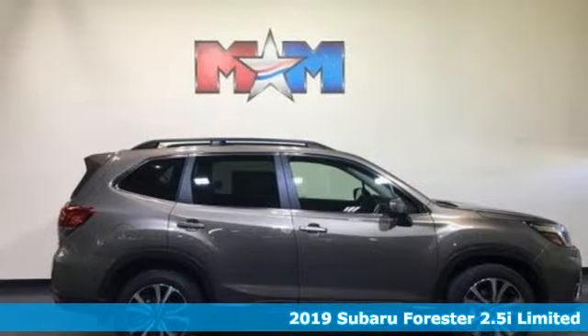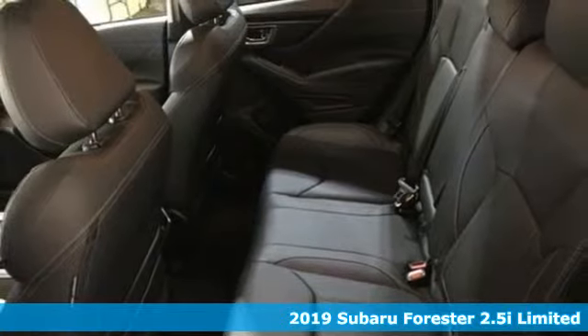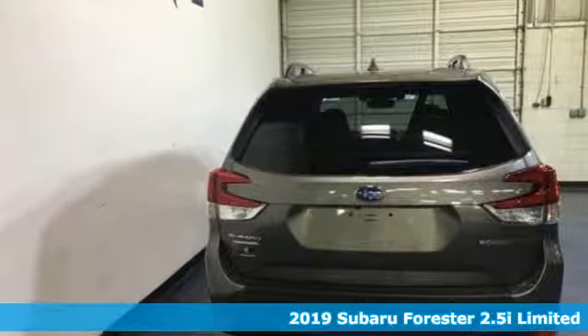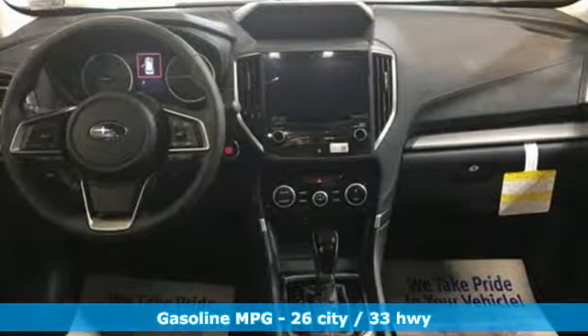It's a new 2019 Subaru Forester. Take off on an adventure or take it easy. Do what you enjoy with those you love in the versatile, durable Forester. And with features like these, every drive's a pleasure.